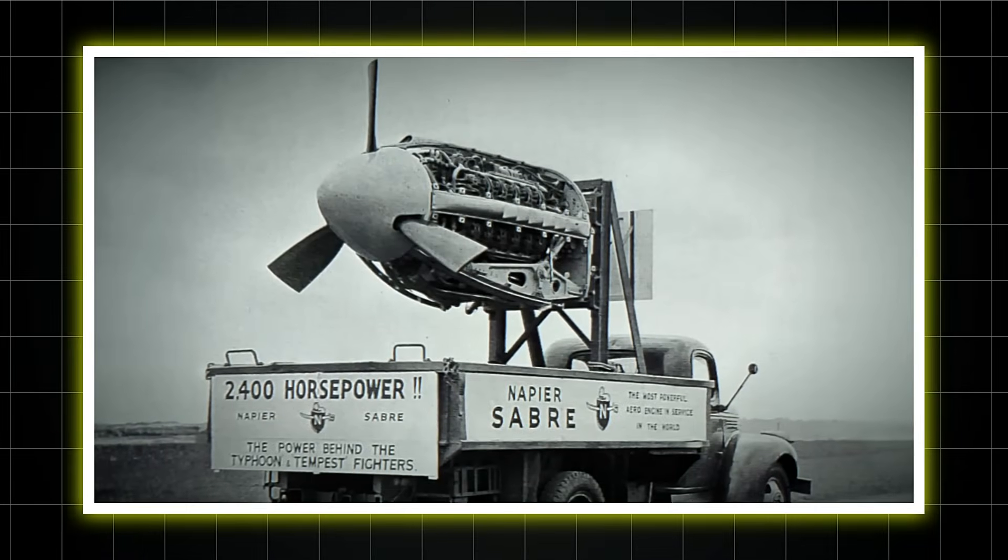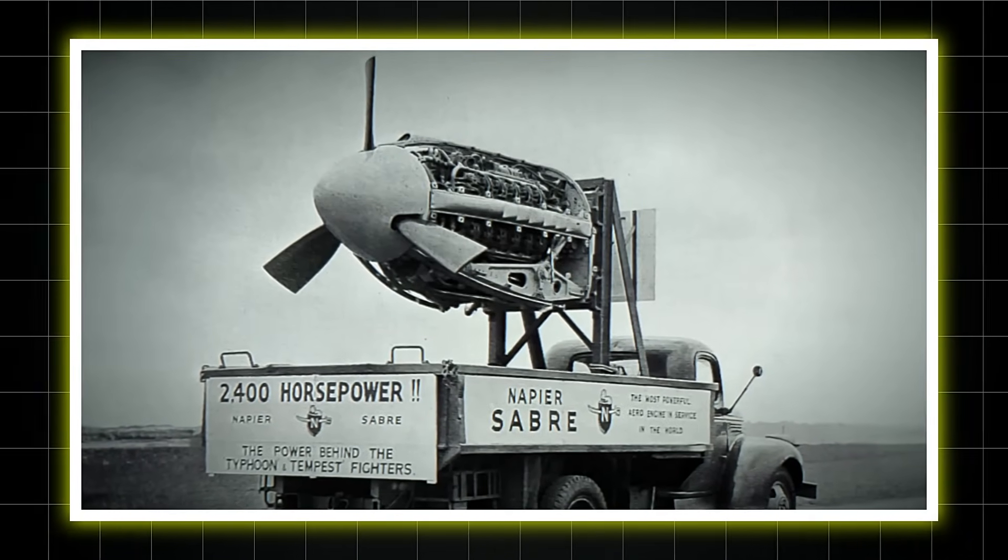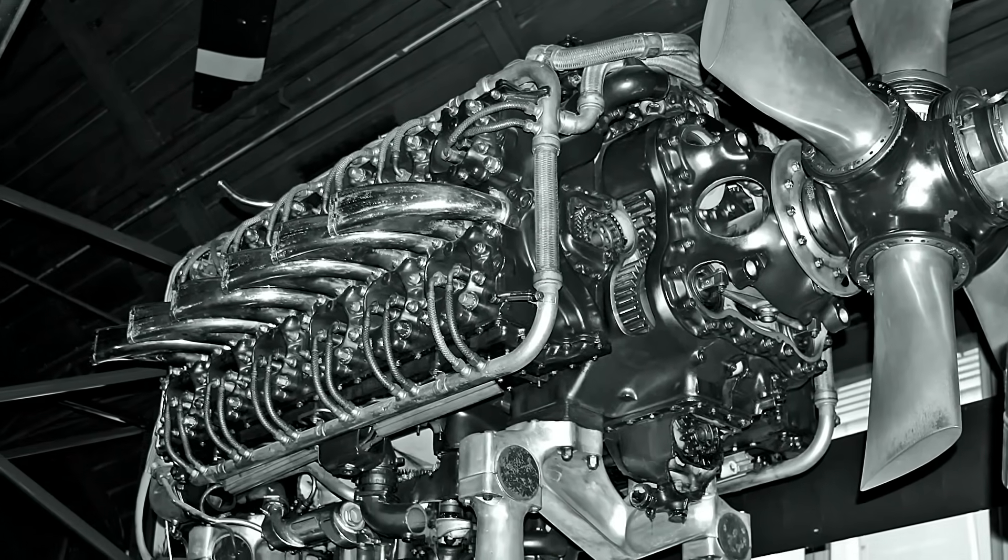The engine that nearly died in development became the scourge of German transportation. Typhoons with rocket rails became train busters, their Sabres pulling them through storms of flak that would have downed lesser machines. During the Normandy invasion, Sabre-powered fighters prowled ahead of Allied armies, their engines announcing doom to anything that moved.